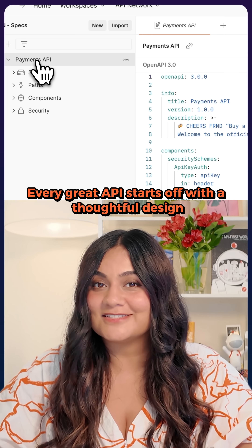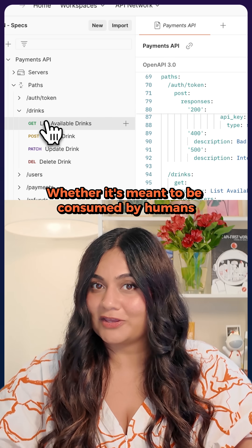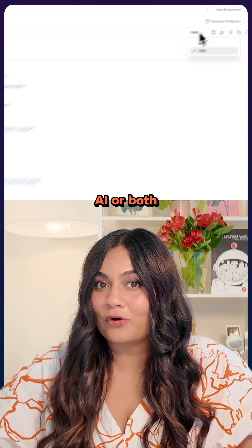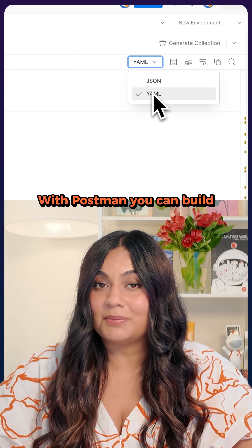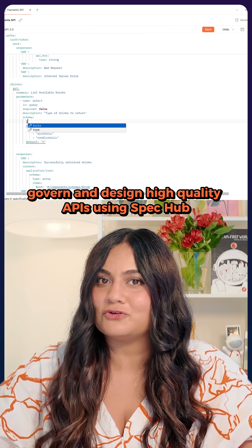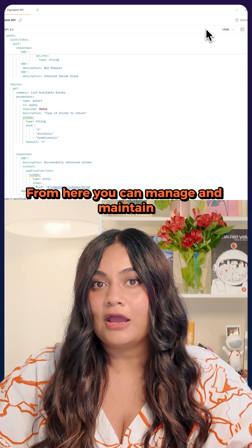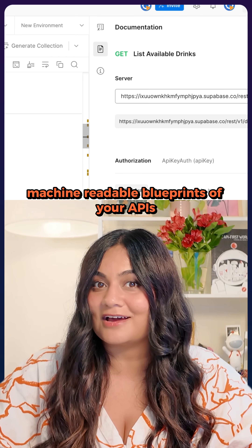Every great API starts off with a thoughtful design, whether it's meant to be consumed by humans, AI, or both. With Postman, you can build, govern, and design high-quality APIs using SpecHub. From here, you can manage and maintain machine-readable blueprints of your APIs.